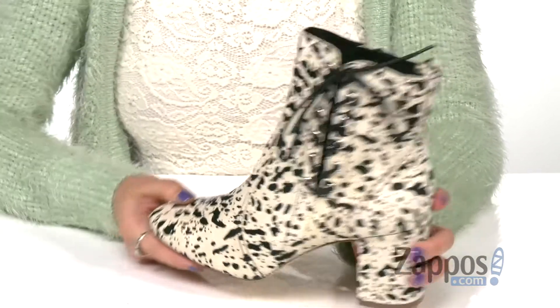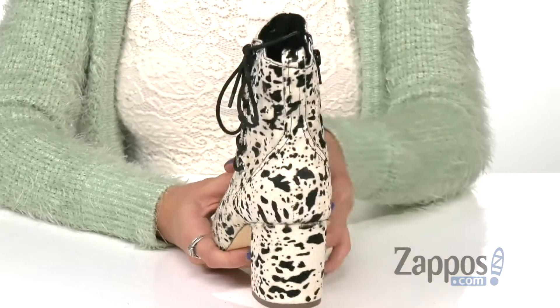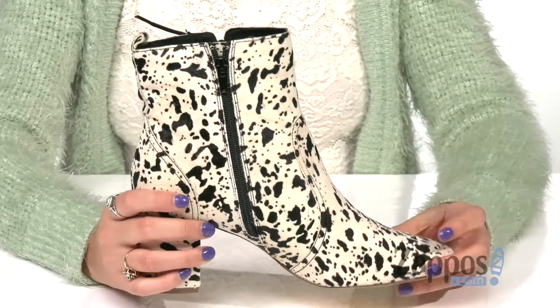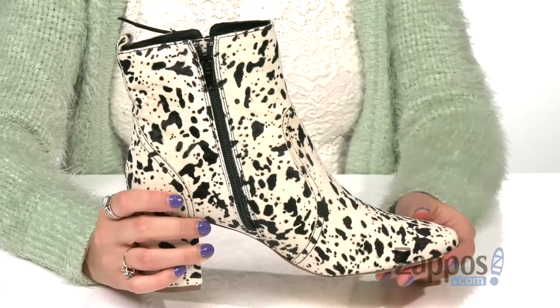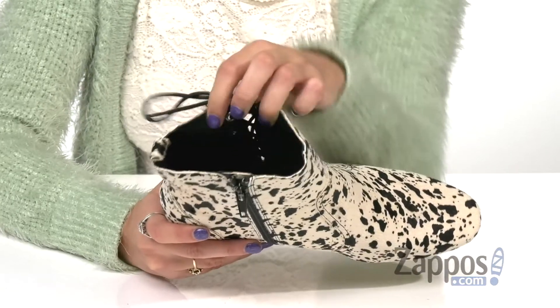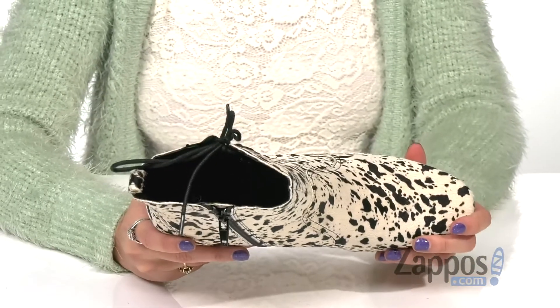They're easy to slip on and off as they have a back pull tab and a medial side zipper closure. They have a nice pointed toe silhouette to help elongate the legs, and inside is leather and textile lining with a cushioned footbed for all day wear.